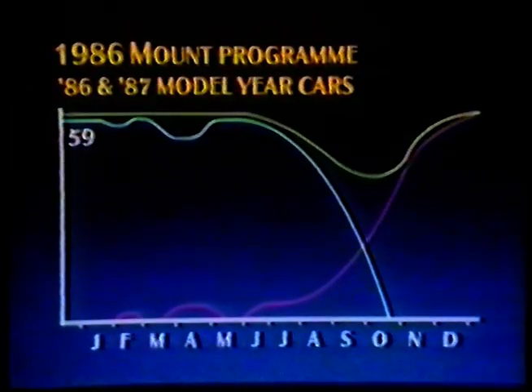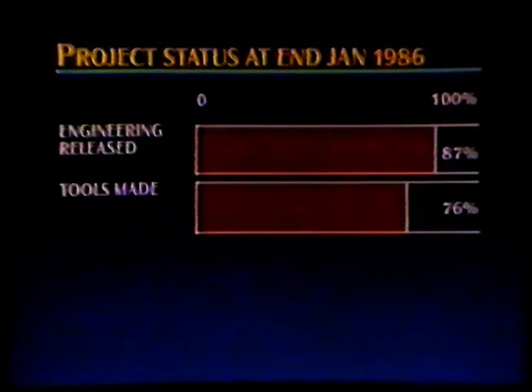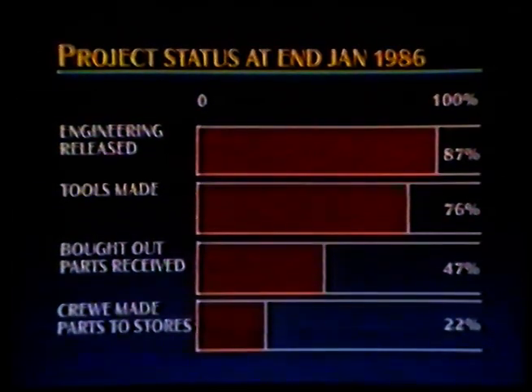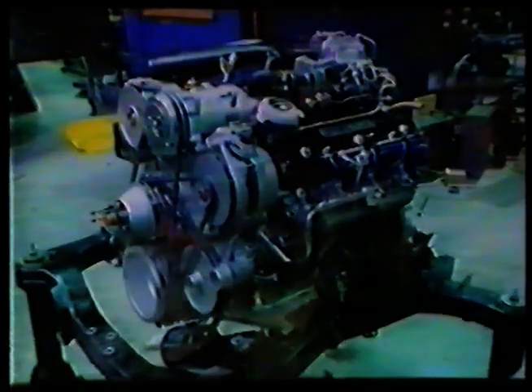So what progress have we made to date? Well, at the end of January 1986, engineering had released 87% of all the new parts required. By the same time, 76% of all the tool making had been completed. 47% of new bought-out parts had been received and 22% of crew-made parts were in the stores. We're on target to meet the deadlines that have been established. And I hope you recognize the degree of change and the task which faces us all in 1986. It's crucial that we meet our targets, so let's all pull together to get the job done.